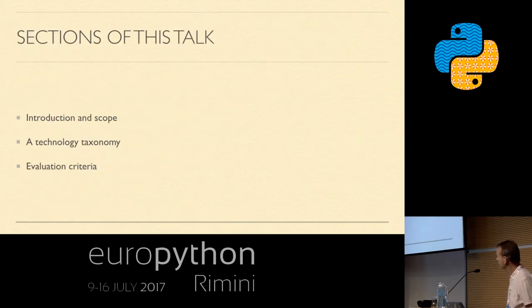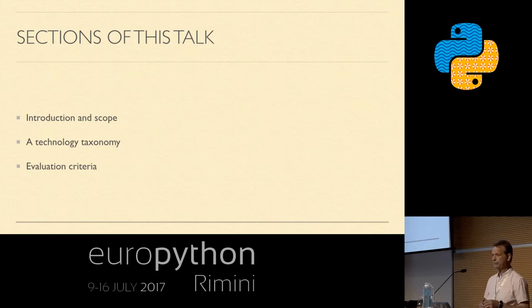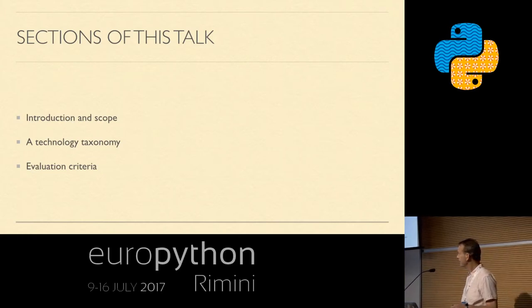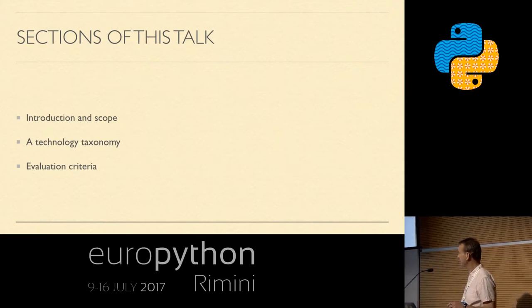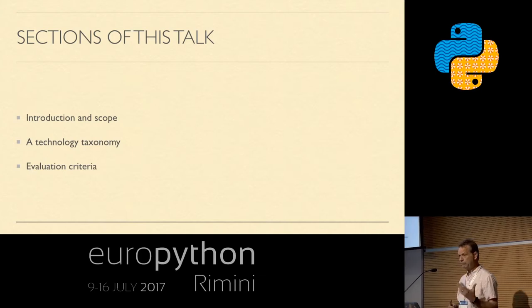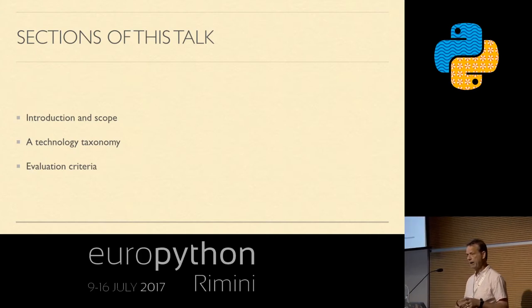There are three sections to this talk. One is to introduce concepts and scope out the talk, because performance is such a big subject it can't be fully covered in 45 minutes. Then there are a lot of technical solutions for making Python run faster, and I try to create a technology taxonomy to make sense of all the different options so you can reason about them intelligently. Finally, I want to talk about evaluation criteria — how you evaluate the different solutions on display here.